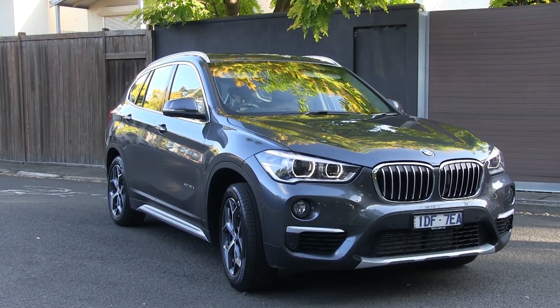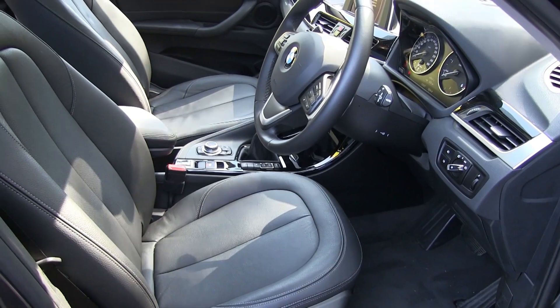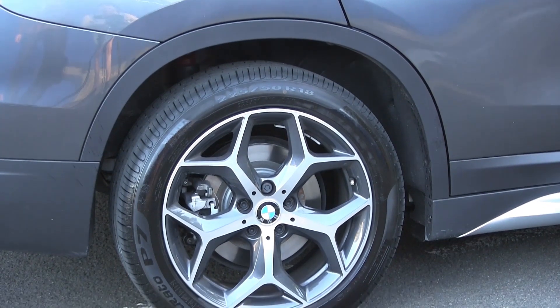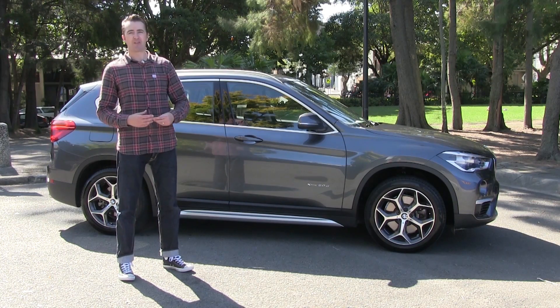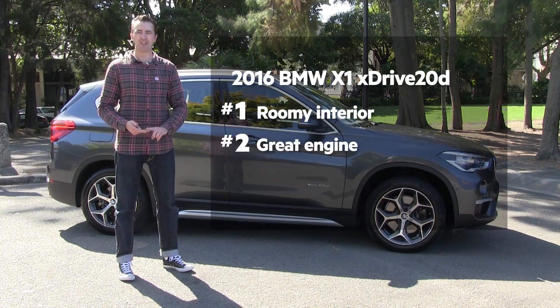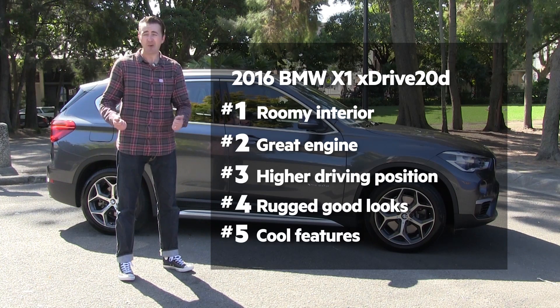The X1 is great, but there is room for improvement. The standard seats feel a bit hard and flat, the diesel engine is a bit noisy, and we'd also rather a proper spare wheel than run-flat tyres. Overall, the BMW X1 XDrive 20D is a great buy, with its spacious interior, great engine with all-wheel drive, elevated ride height, rugged good looks, and cool features.